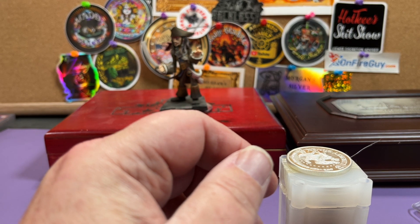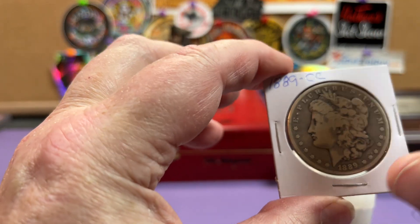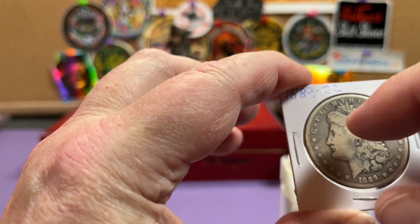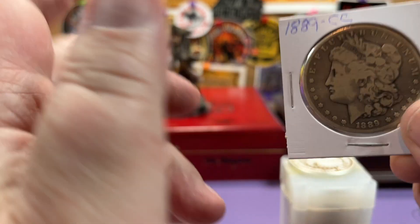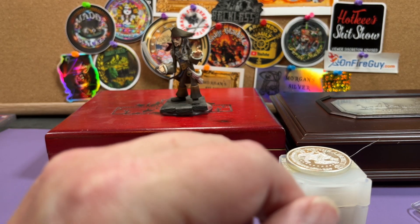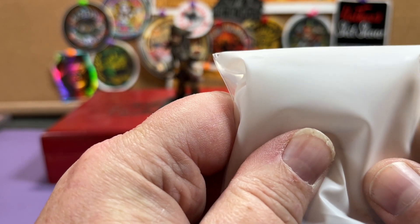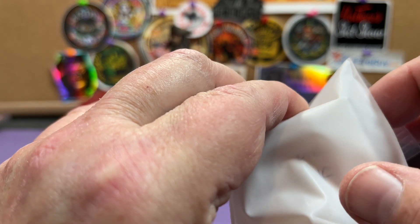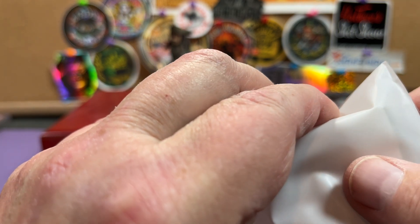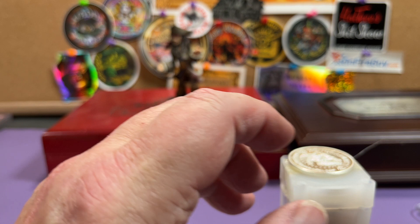We have an 1889 Carson City morgan — a key date, a very key date. Anybody that's into Carson Cities, here you go. We also have what could be a mystery bag. It's a whole set that kind of goes together — if it doesn't sell as a mystery bag we'll try it as a set, and if not we'll break it up. It's a nice set.